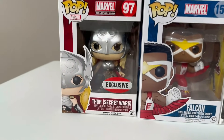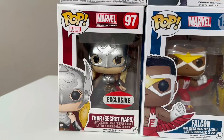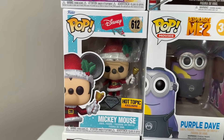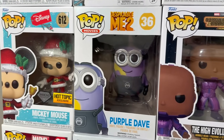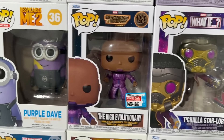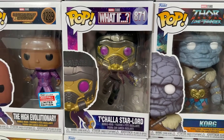Followed up by the original Marvel Collector Corps exclusive Jane Foster Secret Wars Thor. This one skyrocketed in value with all the hype leading up to Thor 4, Love and Thunder, and I think it fell in value just as hard because that movie did not do well. Then we have the Hot Topic Diamond exclusive super cute Christmas Mickey Mouse, followed up by Purple Dave from Despicable Me 2 — these Minions pops, we like never see them anymore. Then we have the High Evolutionary from Guardians of the Galaxy Vol. 3 — he was a fantastic villain. Then we have T'Challa Star-Lord from What If?